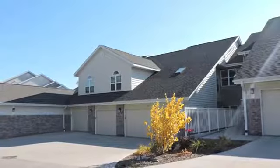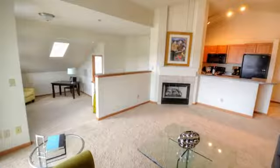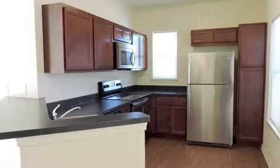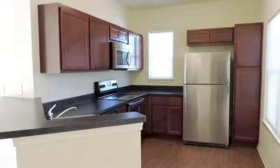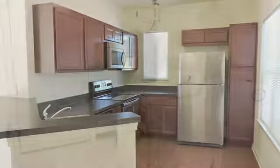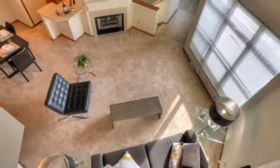Our floor plans are loaded with upgrades like oversized windows, a gas log fireplace, and airy nine-foot ceilings. Your kitchen is a chef's dream with stunning hardwoods, and newer units offer contemporary cabinetry and stainless steel appliances. Your home comes with a full-sized washer and dryer, and select units feature loft and multi-level floor plans.